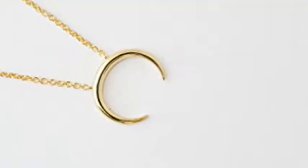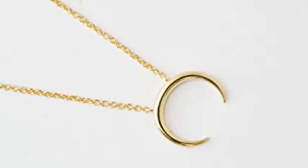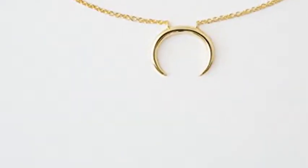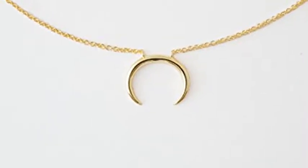We think this adds just the right amount of edge to any outfit. The adjustable length makes layering easy — wear it full length or as a choker and layer it alongside your favorite Honeycat necklaces. Length: adjustable between 14–17 inches.